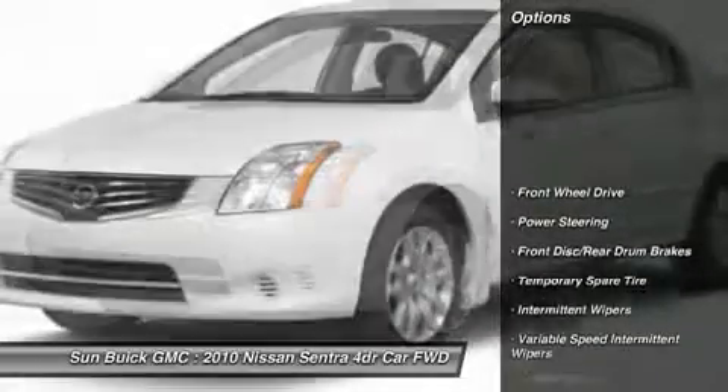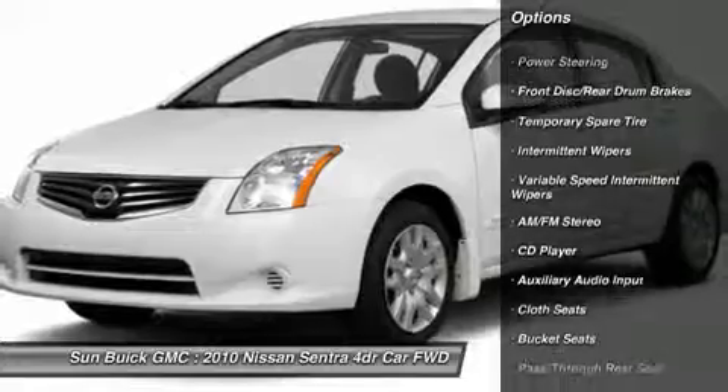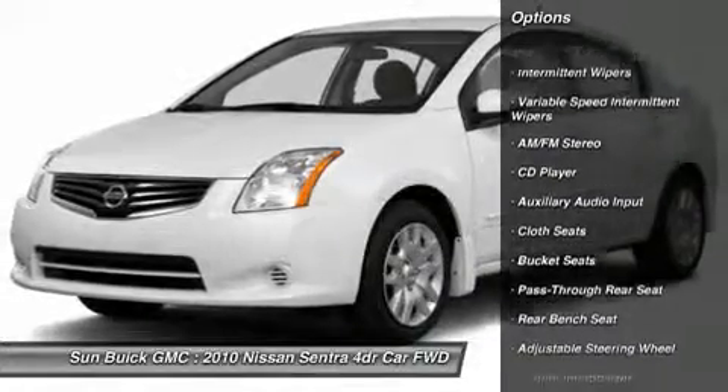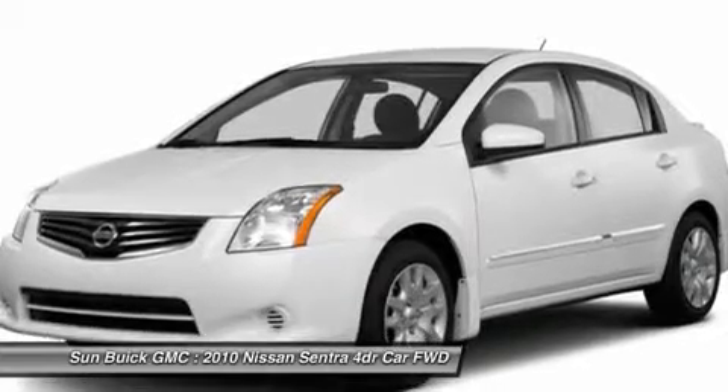Air conditioning, power steering, adjustable steering wheel, rear defrost, AM FM stereo radio, FWD, power windows, child safety locks, CD player, bucket seats.